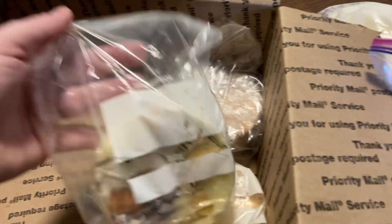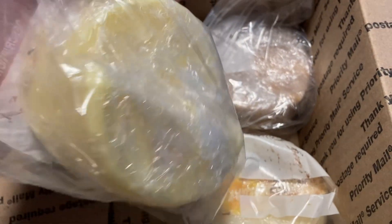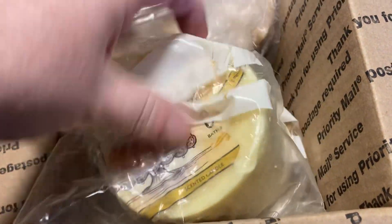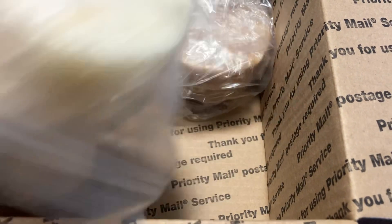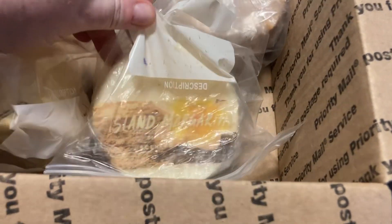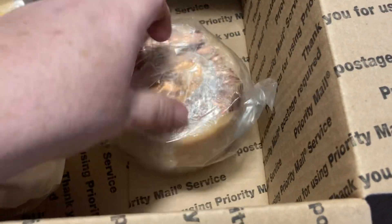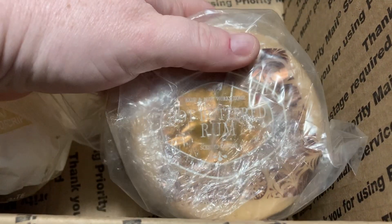And then these are some that are Bath and Body Works — they're just pieces of candles, so you can actually use them to make a smaller candle. This one looks like the Bundt Cake one. This one is another piece of candle and it is the Island Margarita. And here is another piece of candle and it is Hot Buttered Rum.